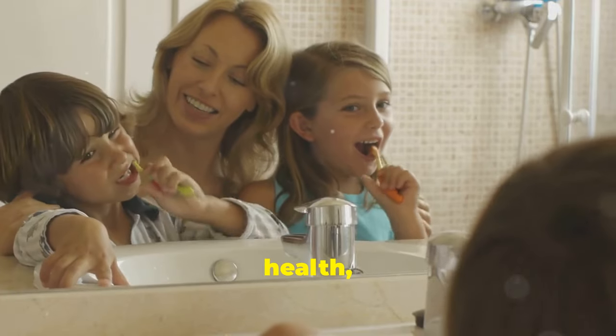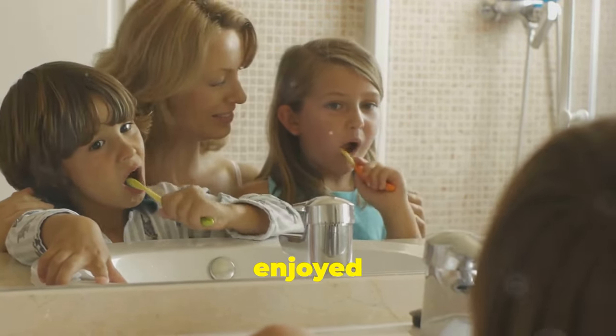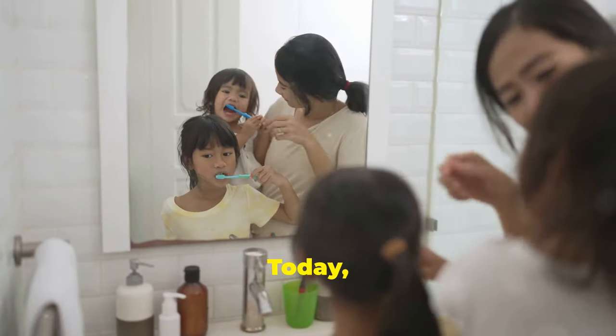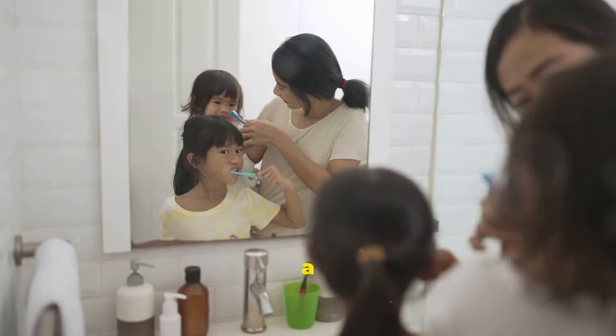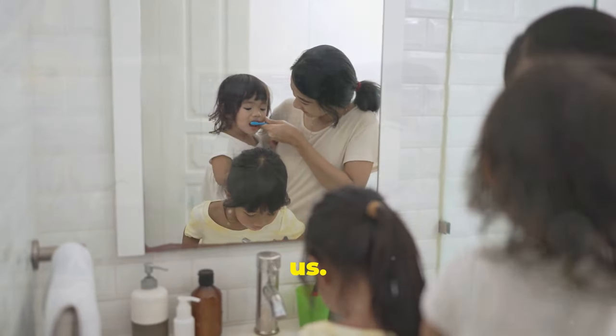Seeing the positive impact on my own health, I introduced these natural practices to my family. My children enjoyed the new routines and it became a fun family activity. Today we all enjoy better oral health and a happier, more confident life. Natural oral care has truly been a game changer for us.